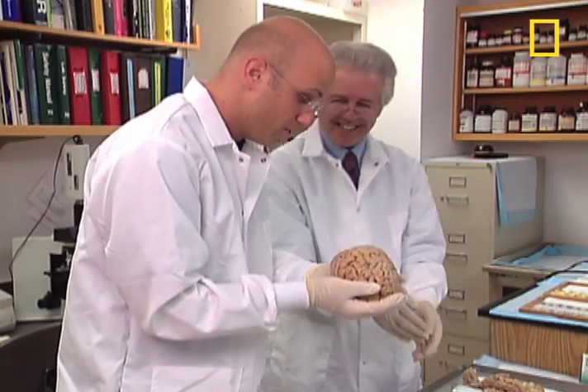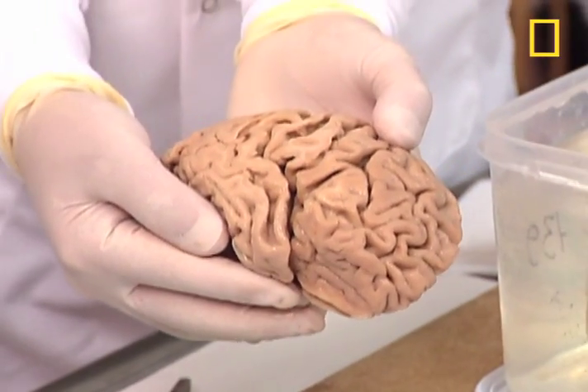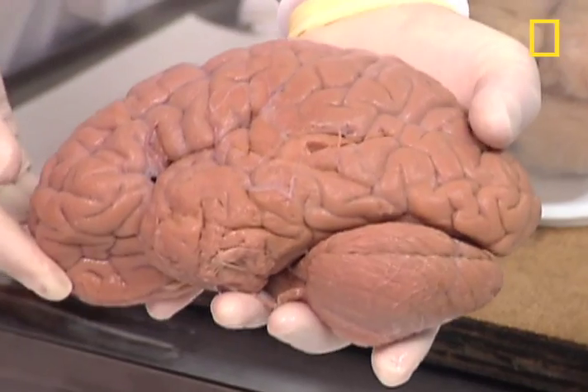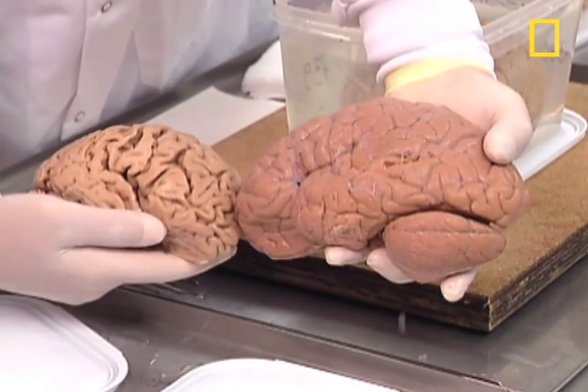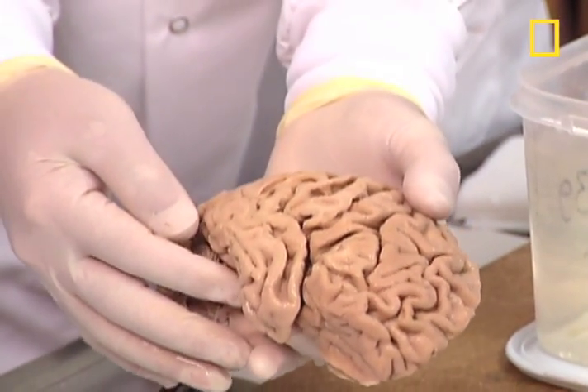Then histologist Tim Wheelock takes over. "This is an Alzheimer's brain — just looking at it, we know something's wrong. This one's normal." A normal brain weighs about 1,400 grams — just over three pounds. An Alzheimer's brain: 800 to 900 grams, less than two pounds. It's actually shrinking — you've got billions of neurons dying.